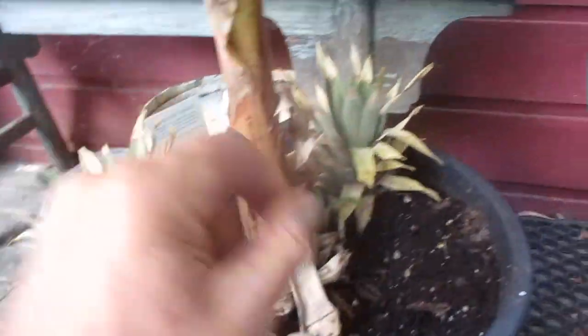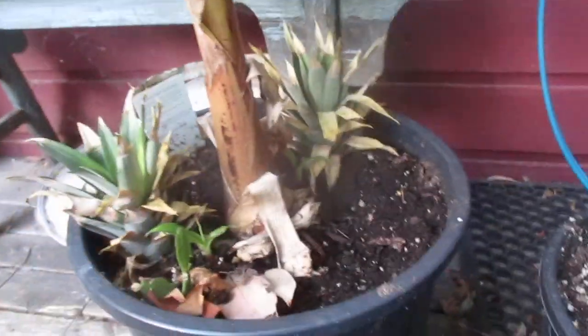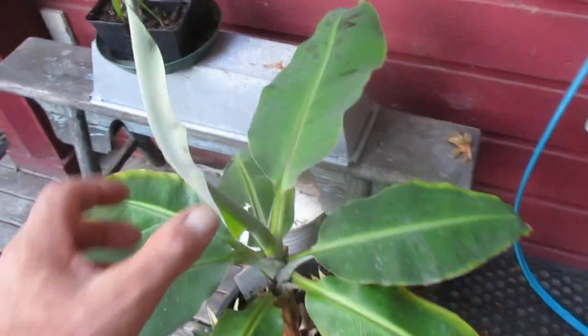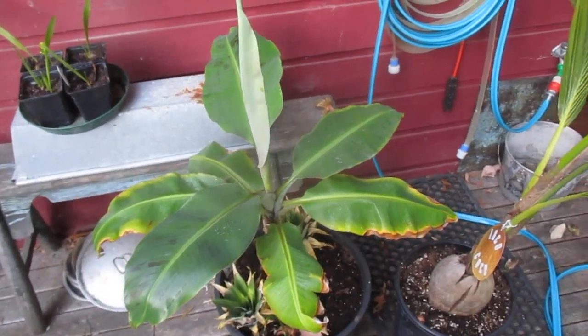I put the tops of some pineapples in there that we ate, and they are rooted in, so it's growing some pineapples in there now. And that one will actually produce edible bananas in time, so that's a Musa acuminata — a pretty common tropical banana you can pick up at the nursery.